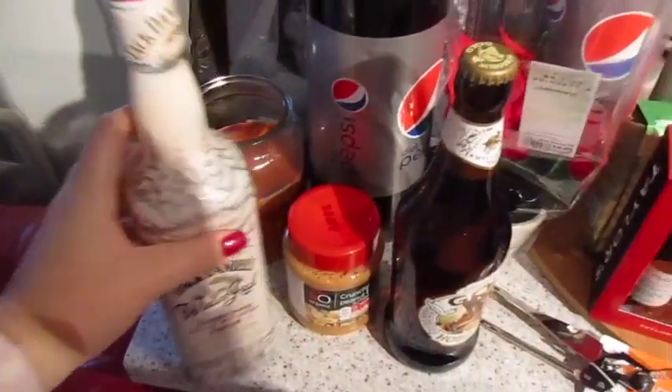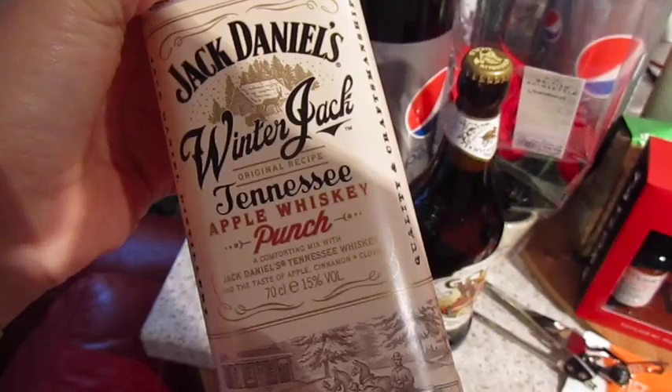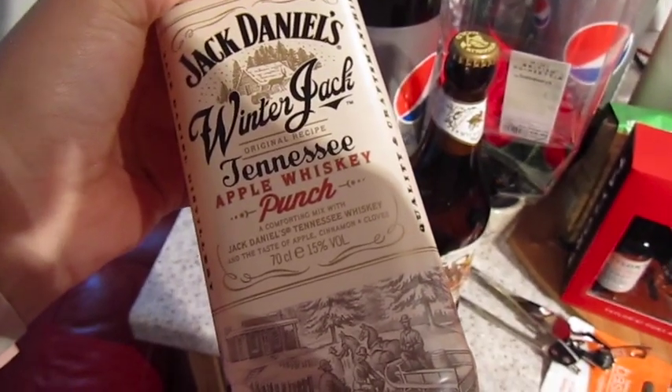Quick overview and let's jump into it because my battery is flashing. Not something we normally buy — this is the Jack Daniels Winter Jack Apple Whiskey Punch.